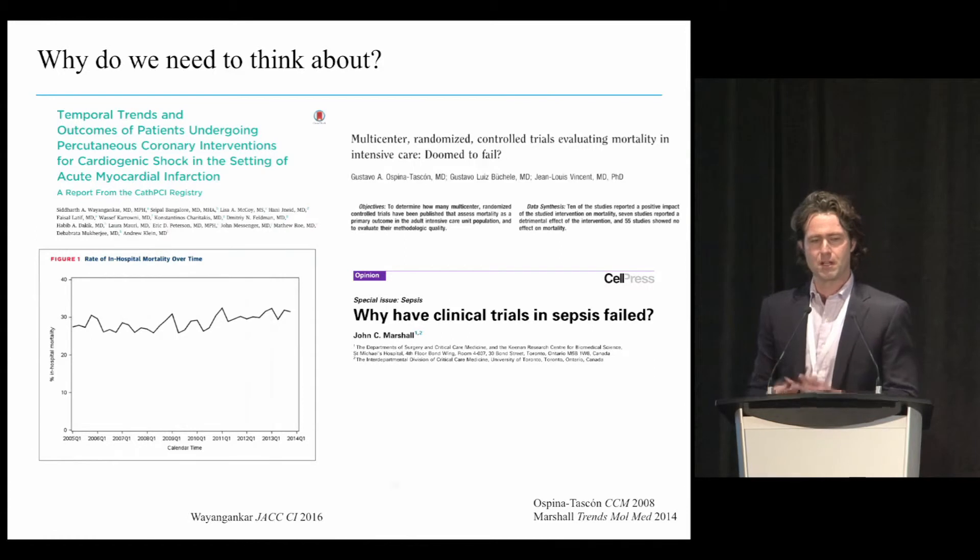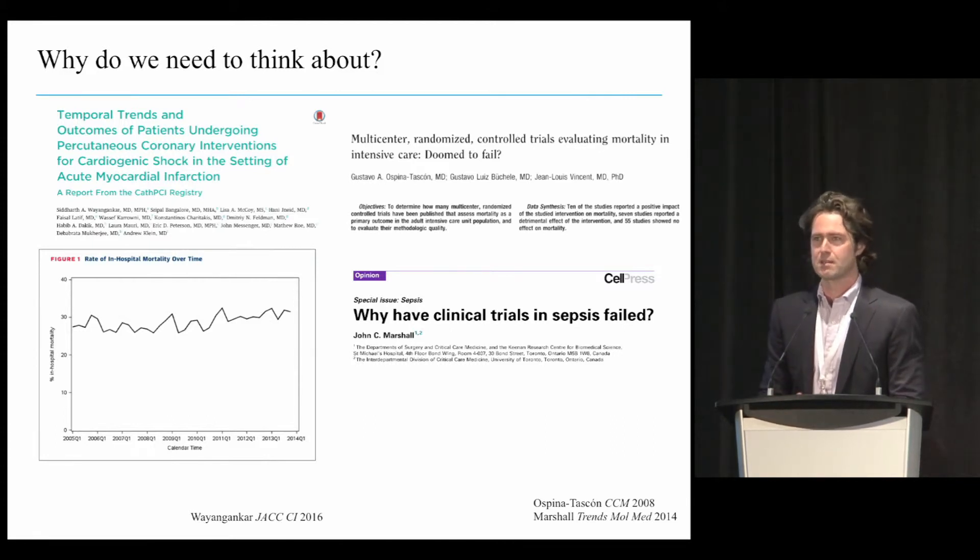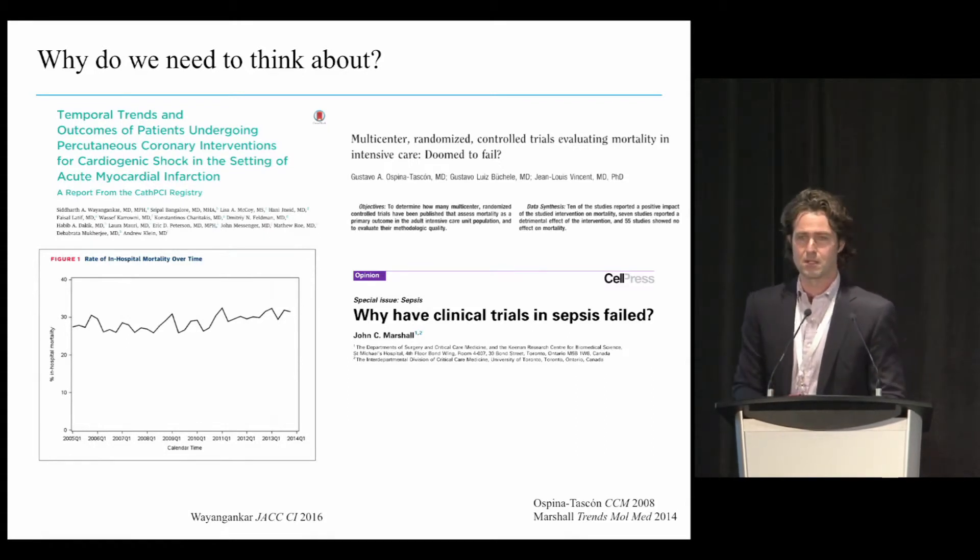So why are we talking about all this? On the left-hand side, you can see the mortality over the past 10 to 15 years for cardiogenic shock. As you can see, it's a completely flat line, stagnant at about 30%. This is a registry of high-volume cath centers, mostly MI-related cardiogenic shock. The reality is that a lot of the cardiogenic shock we see actually faces more of a 40% to 50% mortality, even in the current era.